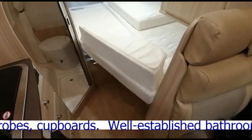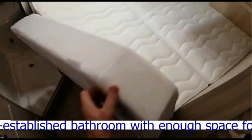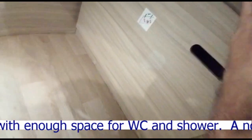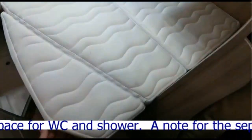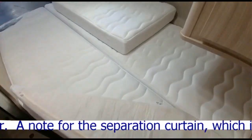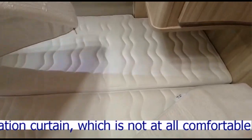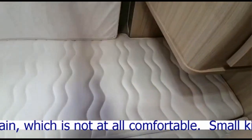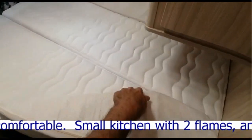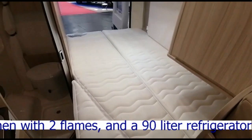Alors le lit, il est totalement adjacent. Je pense qu'il doit y avoir une petite extension quelque part. Le lit, il a l'air d'être très bien pour la taille du véhicule. Vu comme ça, c'est bien.